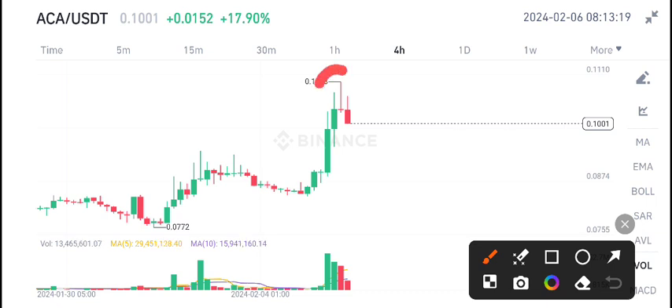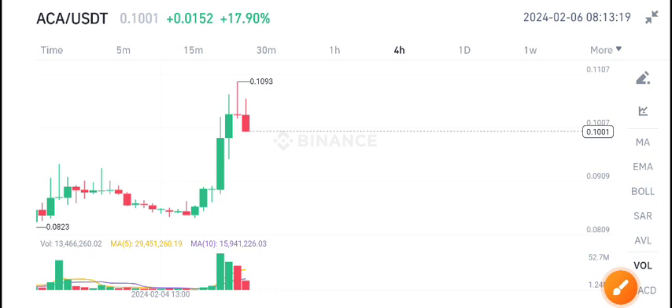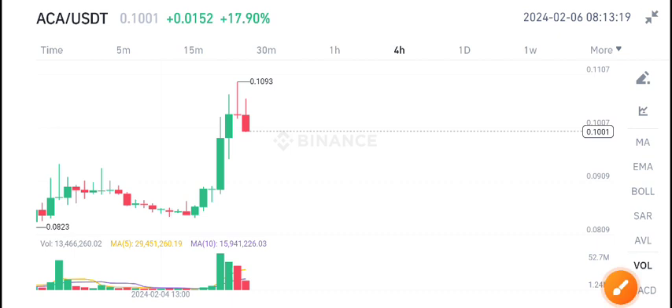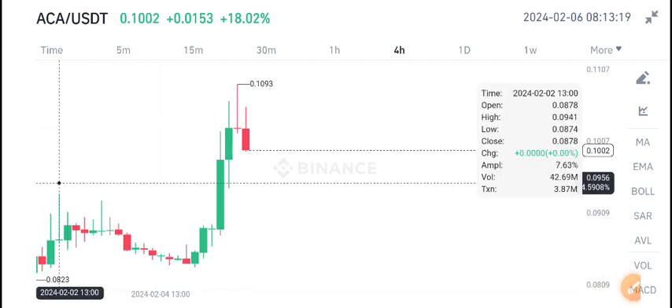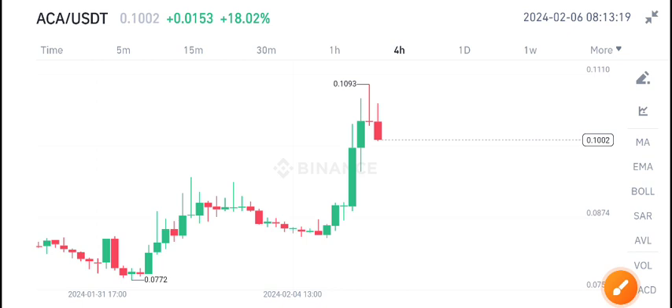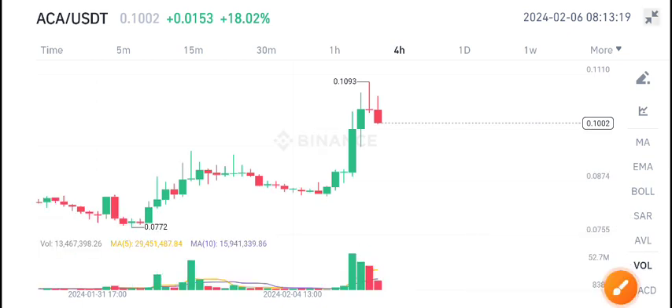As you can see, we have an inverted hammer on ACA coin. Inverted hammer is a sign of a bearish market, so obviously we're expecting a dump in ACA coin. We're expecting the price to dump down to 0.090. If you open the volume indicator, the volume is also looking bearish — just look here below.